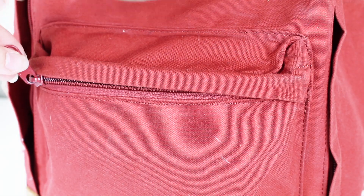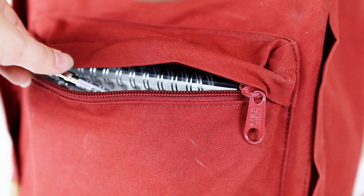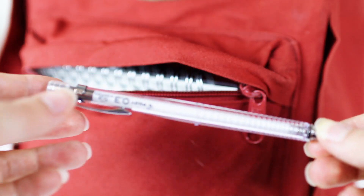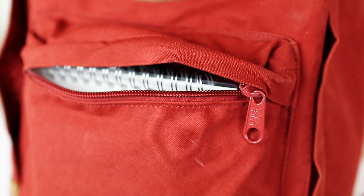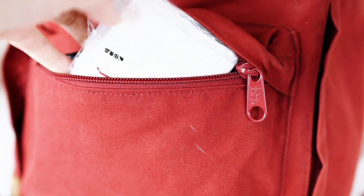Now for the front pocket. In the front pocket I have things that I want to easily access. The first thing you will find is my pencil — I always bring a pencil and put it in there just in case I need to write something down really quickly and don't want to grab my pen case from somewhere in my backpack.